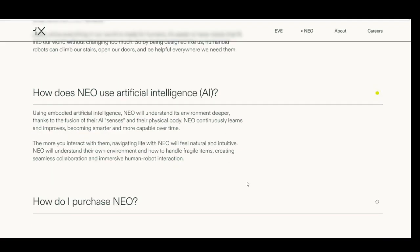How does Neo use artificial intelligence? Using embodied artificial intelligence, Neo will understand its environment more deeply thanks to the fusion of its AI senses and physical body. Neo continuously learns and improves, becoming smarter and more capable over time. The more you interact with them, navigating life with Neo will feel natural and intuitive. Neo will understand how to handle fragile items, creating seamless collaborations and immersive human-robot interaction.